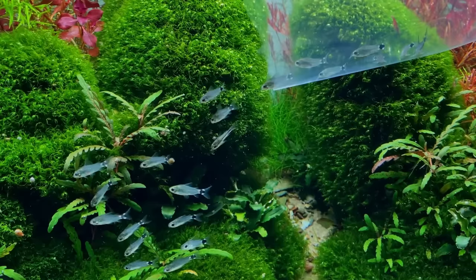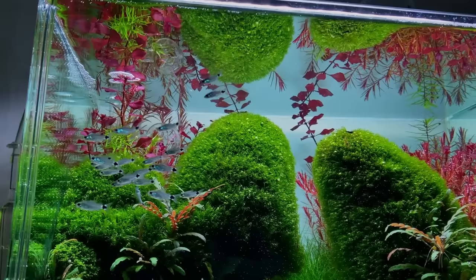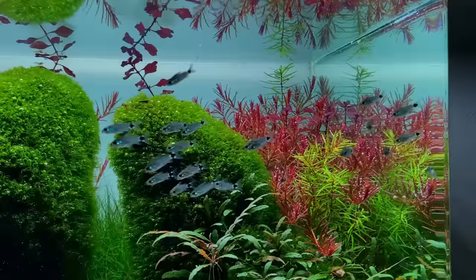On number four we have another pygmy corydoras — this time the Corydoras hastatus, also known as the tailspot pygmy corydoras. Very similar to the pygmaeus from my experience. These guys are like the least bottom-dwelling corydoras; I see them mostly occupying the middle of the water level. Again, make sure you keep these guys in a large group if you really want them to be comfortable.